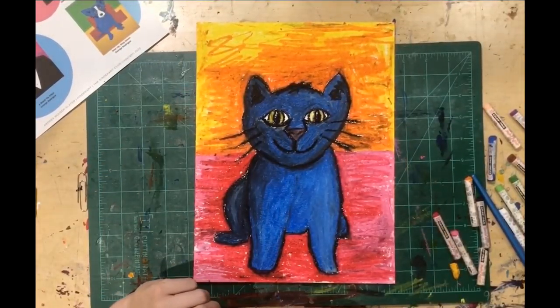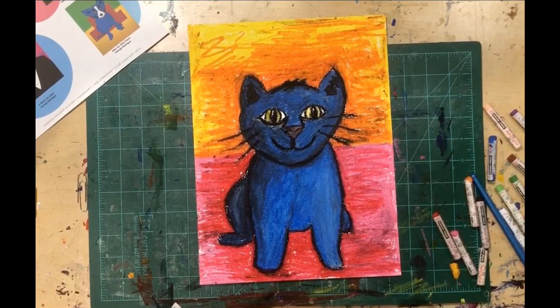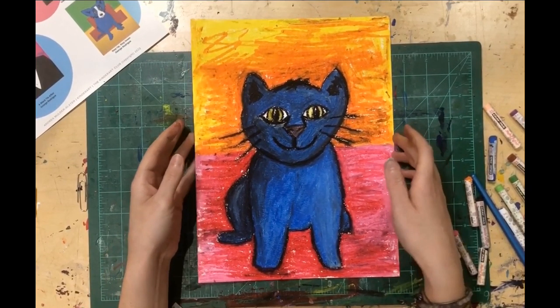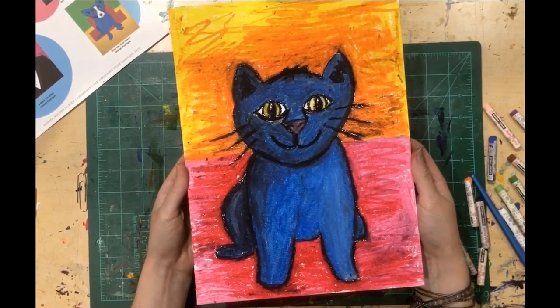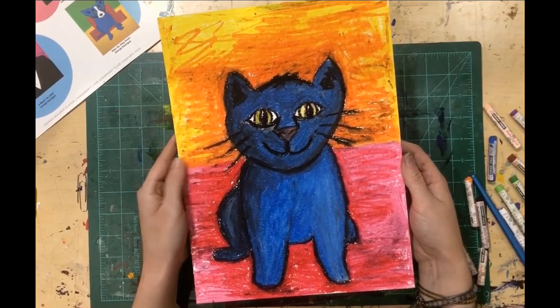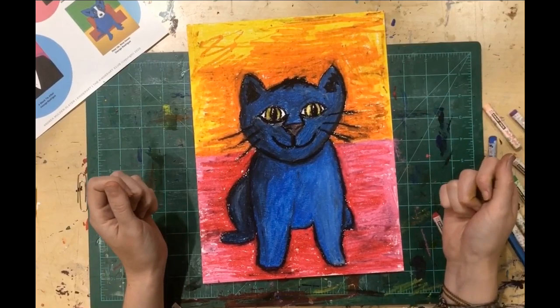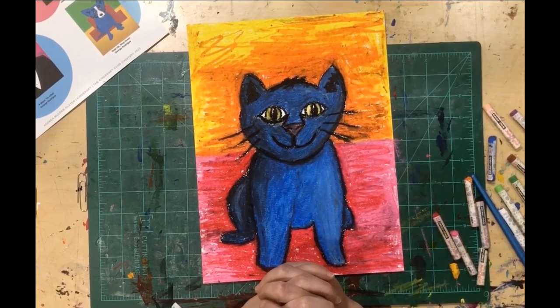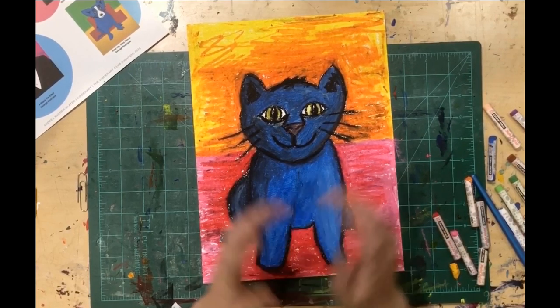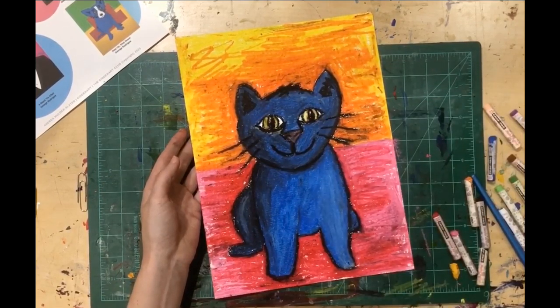All finished! Your hands should look like mine — if they don't, you need to color more. We have a fun George Rodrigue-inspired cat instead of his normal dog. And we are all finished with this fun three-day series. I hope you learned a lot and had some fun making your own artist-inspired cat art. Hope you have a good rest of your day — I'll see you all again very soon!